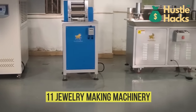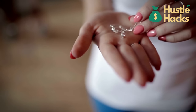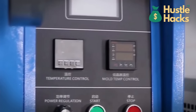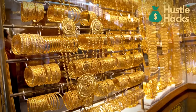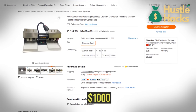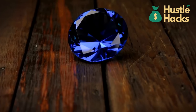Number eleven: jewelry making machinery. Delve into the realm of fine craftsmanship. If you have an eye for detail and a passion for creating exquisite pieces, consider investing in equipment for jewelry production. Casting machines ranging from $500 to $3,000 allow you to create intricate metal designs that form the foundation of your jewelry pieces. Faceting machines starting at around $1,000 enable you to cut and shape gemstones to perfection, enhancing the allure of your creations so you can craft timeless pieces that resonate with jewelry enthusiasts and collectors alike.